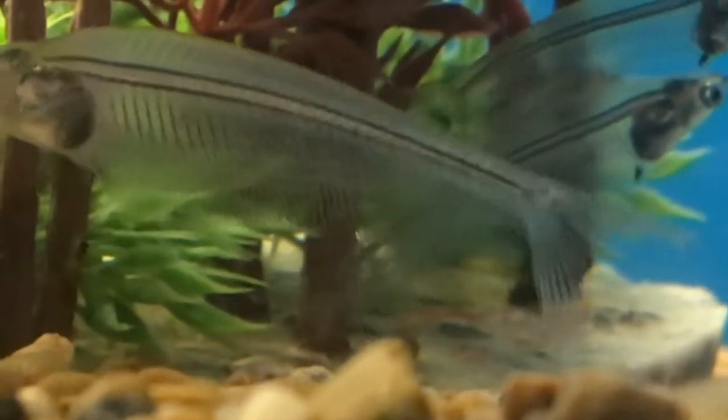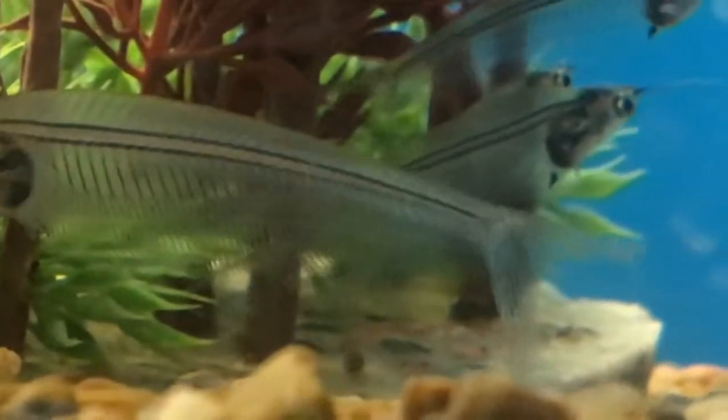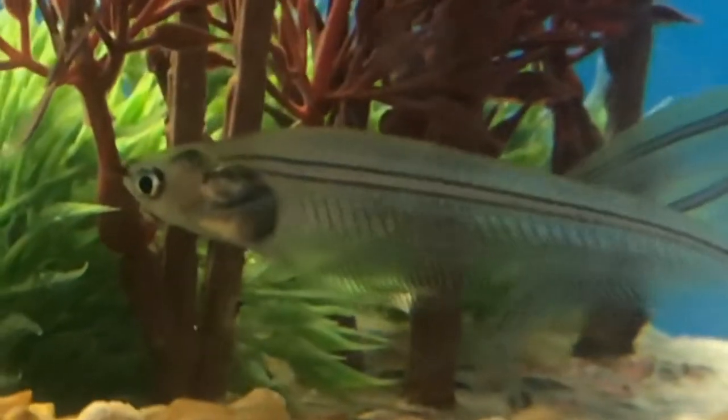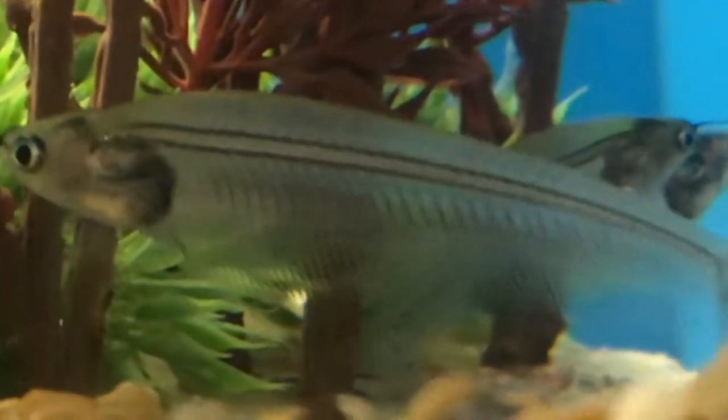I also really like the ghost shrimp — they're kind of hard to find, but when I find them, oh, they're so much fun. So amazing that God would create such a variety of animals. I really appreciate your time, and thanks for watching.